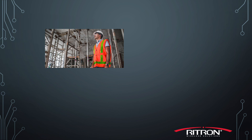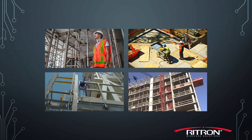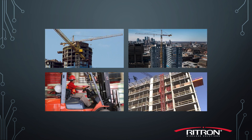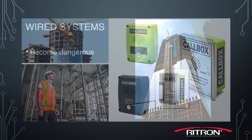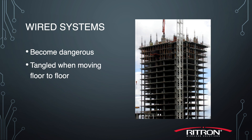Rytron products are used all over the world, across a variety of industries, and one of the most useful is the construction industry, helping to efficiently move workers and materials between floors on multi-floor construction sites. Rytron call boxes have replaced countless wired intercom systems that become dangerous if they become tangled in the man lift moving between floors.